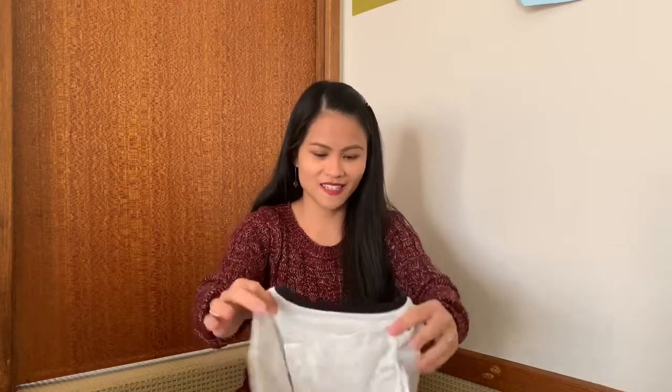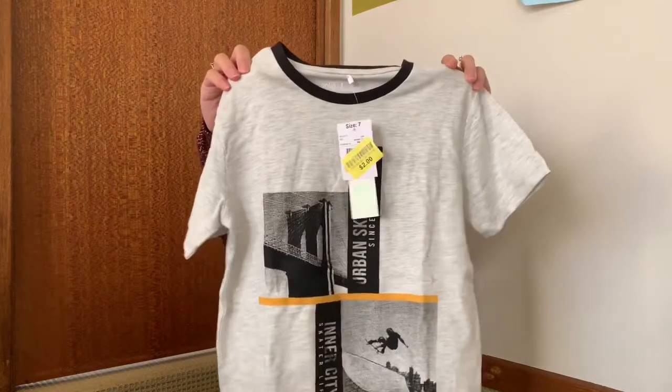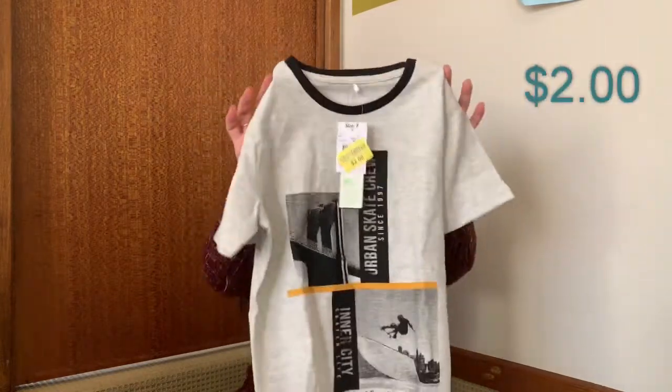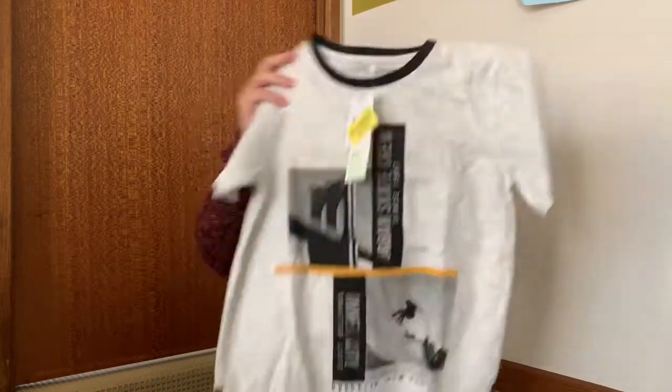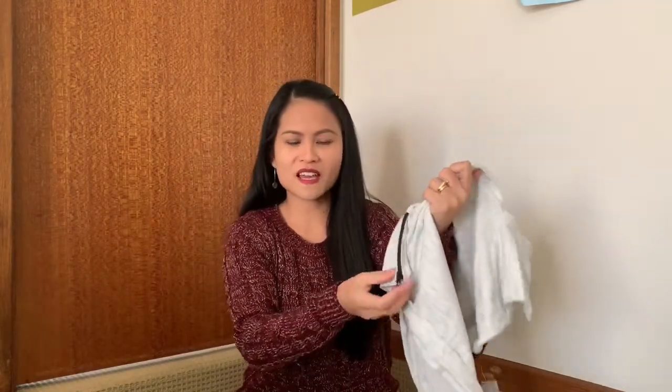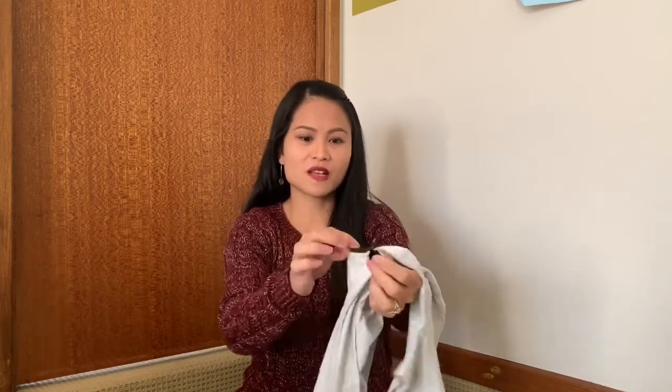And the last one is another shirt — two dollars as well. The back is plain but it's a very cute one. Look at the zip on the side — it's a very cute detail. I love the zip on this t-shirt.